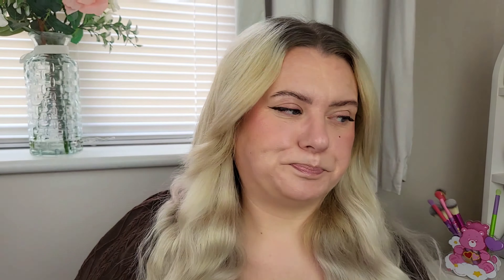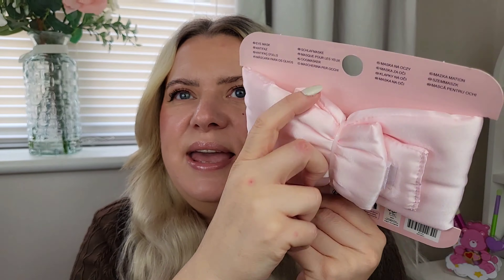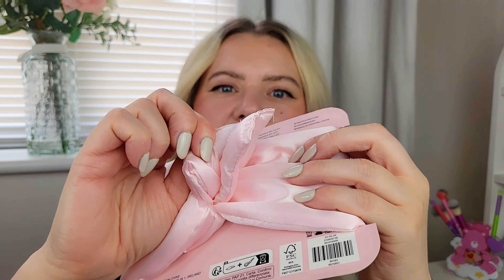Then I grabbed this sleep mask. I wasn't sure what it was at first because the back was on the hook in the shop, but it's a sleep mask - really padded and thick. It's satin, so it's better for your skin, and the back is really thick for comfort so you haven't got elastic digging into the back of your head. It's velcro as well. Only three quid - I thought it was brilliant.